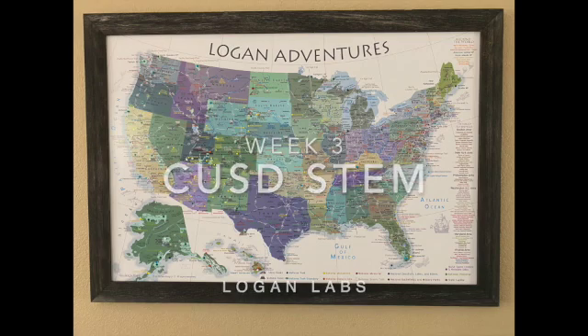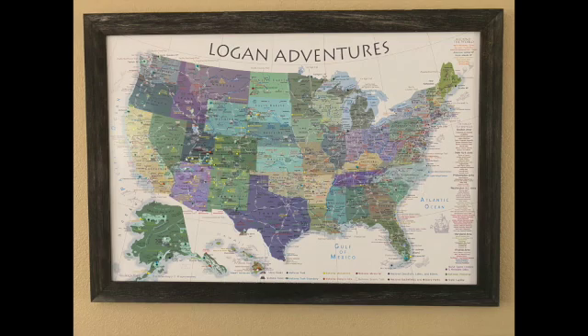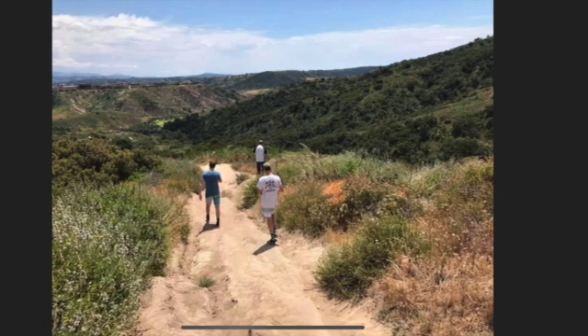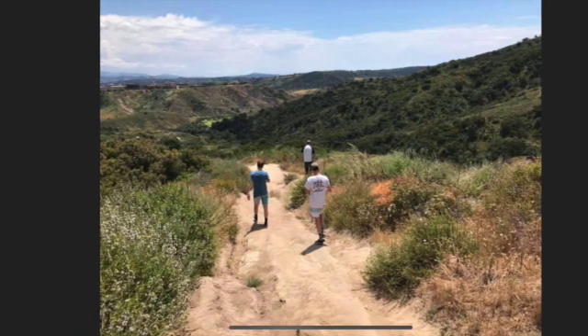Hello Carlsbad superstars, this is Mrs. Logan. Today we are going to take another adventure. Let me give you a few clues to see if you can figure out what we are going to do.